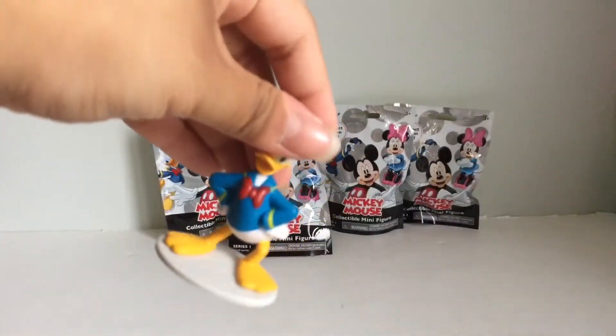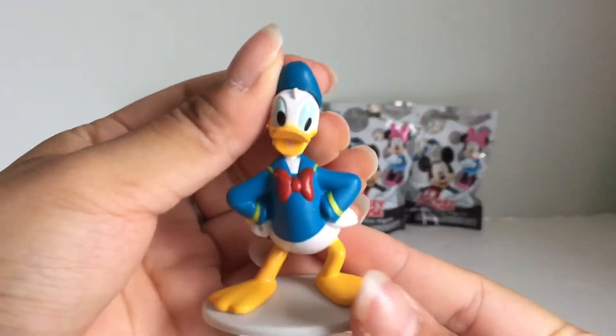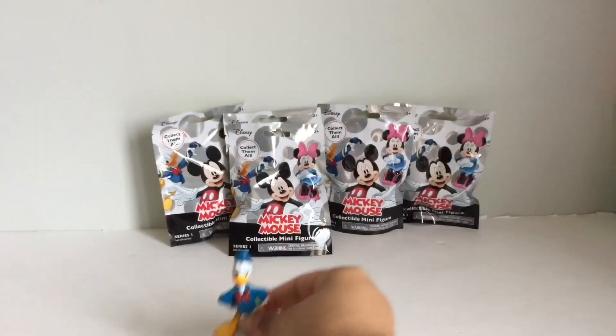So the first one we have here is Donald Duck. These are pretty great looking figures.